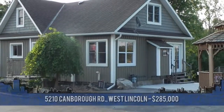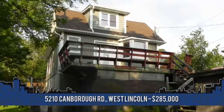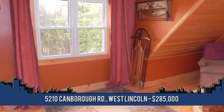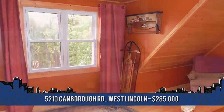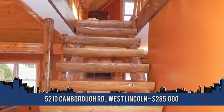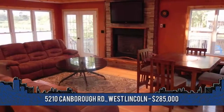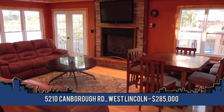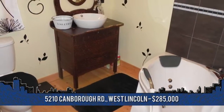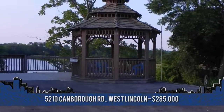Waterfront living without the price. Welcome home to 5210 Canberra Road, located in West Lincoln. This home has that cottage charm with all the big-ticket items done — just move in and enjoy. Unique rustic finishes, including pine plank flooring, custom railings and stairway, and much more. The lofted master bedroom overlooks the open concept living and dining room, which offers a wall of windows with amazing views and a gas fireplace. Spa-like bath with corner jetted tub. Concrete patio with gazebo and storage below for the toys.